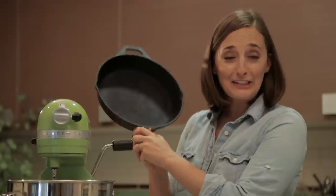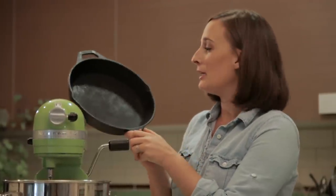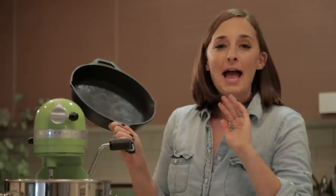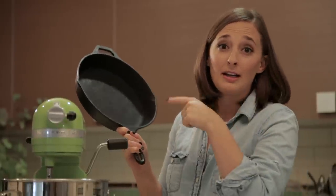We are kicking things off with my cast iron skillet. This is a must, plus it's pretty inexpensive — I got this one at Crate and Barrel. It's great for everything you could possibly need to sear, sauté, fry, whatever — cast iron skillet.